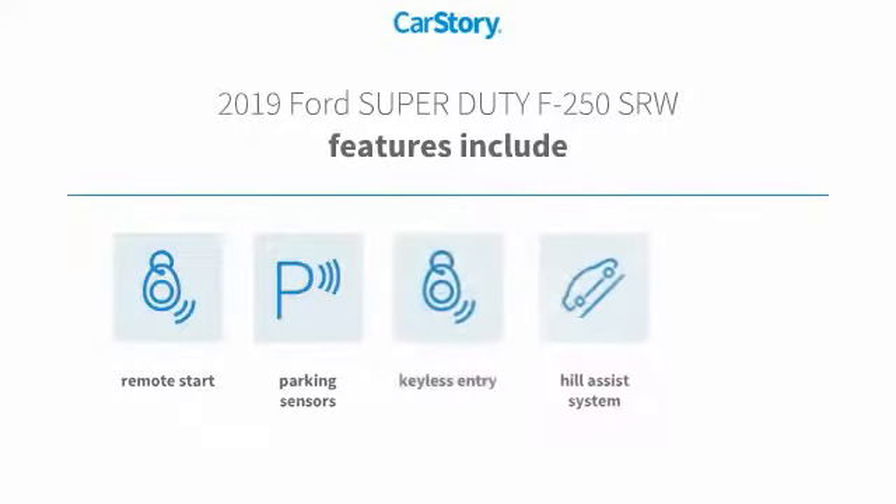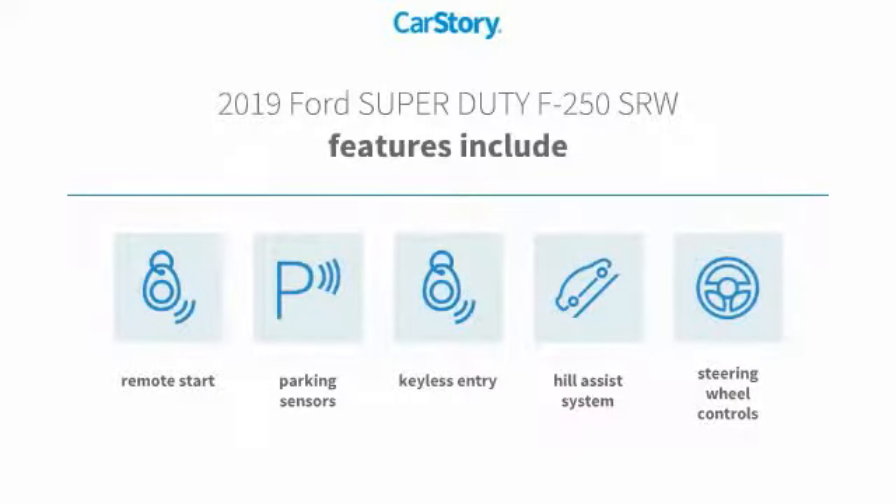Features also include remote start, keyless entry, parking sensors, steering wheel controls, and hill assist system.